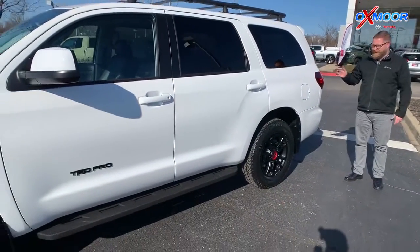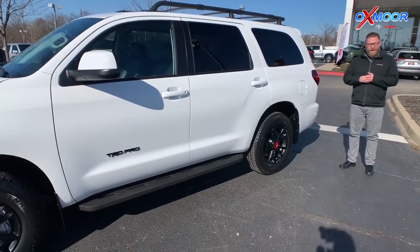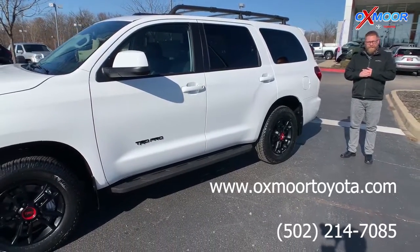You can find this vehicle on our website in our Express Store, or you can call us at 502-214-7085. Hope you enjoyed the walk-around.